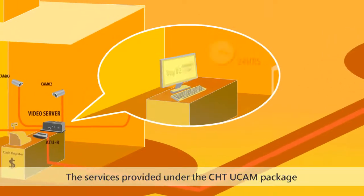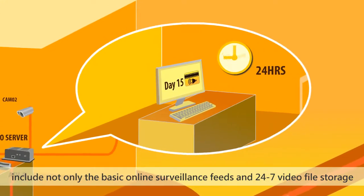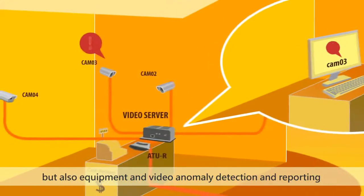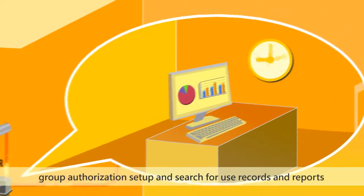The services provided under the CHT UCAM package include not only the basic online surveillance feeds and 24-7 video file storage for up to 15 days, but also equipment and video anomaly detection and reporting through email or text message, group authorization setup, and search for use records and reports.